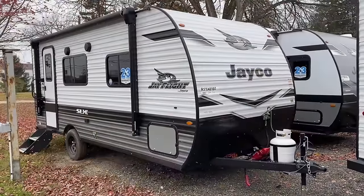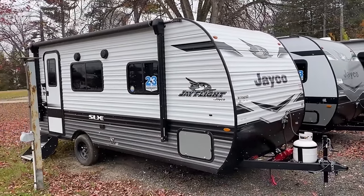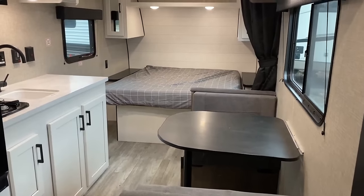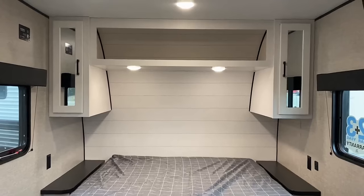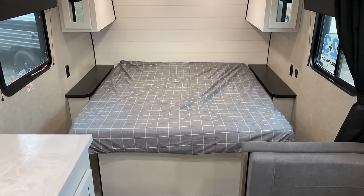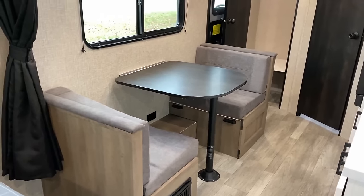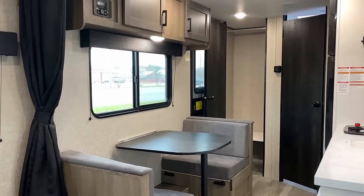This floor plan has been in their lineup for a long time. It's a single axle with a front bed and a rear bathroom, but normally you open the door near the front of the RV and walk right on top of the mattress. This one does it a little differently — they put the entry door in the back, which creates a more private, personal-feeling front bedroom. And this is a front walk-around bed, which is actually pretty cool instead of some east-west corner bed where you have to climb over one another at night.